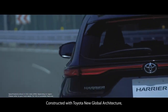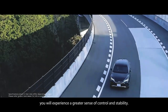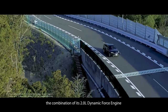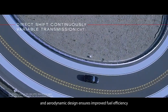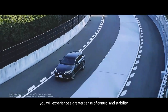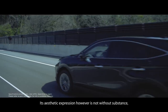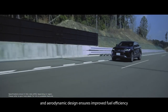Toyota Malaysia released the new generation Harrier, which is only available in one engine option — the M20A FKS with a 2000cc capacity producing 173 PS, equivalent to 171 TK, and 203 Nm of torque with a CVT automatic transmission. This power is notably lower than the previous generation, which reached 231 PS, equivalent to 229 TK, and 350 Nm of torque.